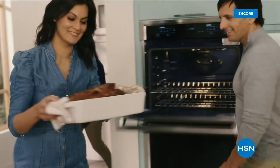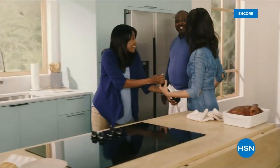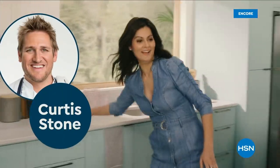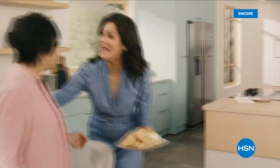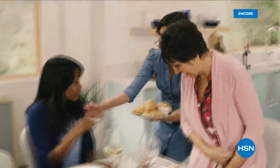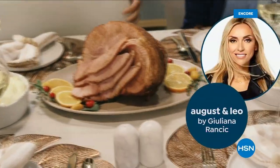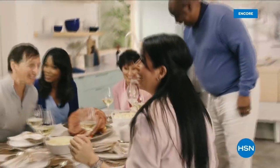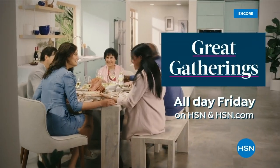Watch Great Gatherings — a 24-hour feast featuring tips and tricks from chefs Curtis Stone and Emeril Lagasse with mouthwatering food, including the premieres of Lydia's Kitchen by Chef Lydia Bastianich and August and Leo Tabletop by Juliana Rancic. Gather round the table for Great Gatherings all day Friday on HSN and HSN.com.